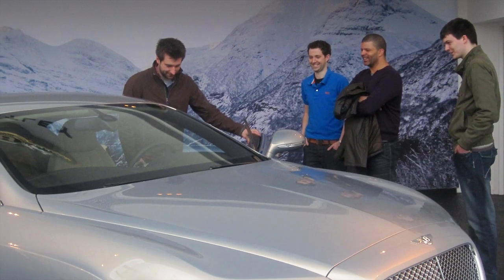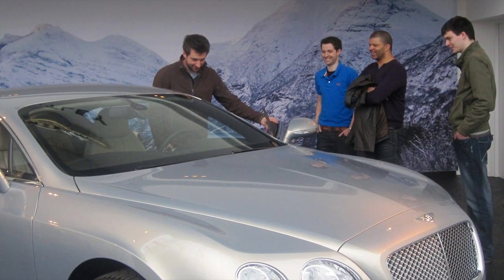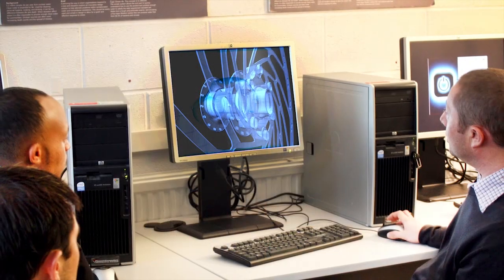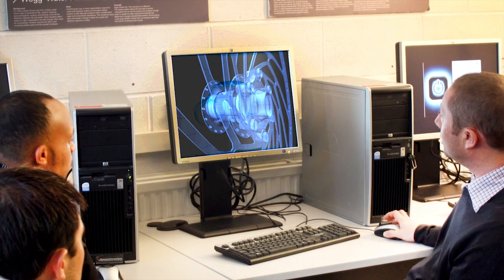The best experience on this course was taking a trip to the Bentley Motors factory in Crewe. We got a guided tour of how the cars are built, the design process, and the materials used. We got to speak to members of staff, which was a fantastic experience, and that was all because of the guys we get from Bentley who are lecturers.